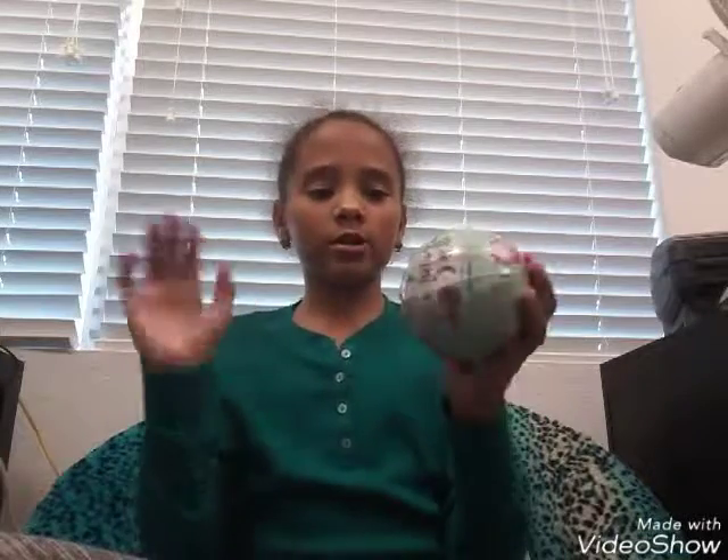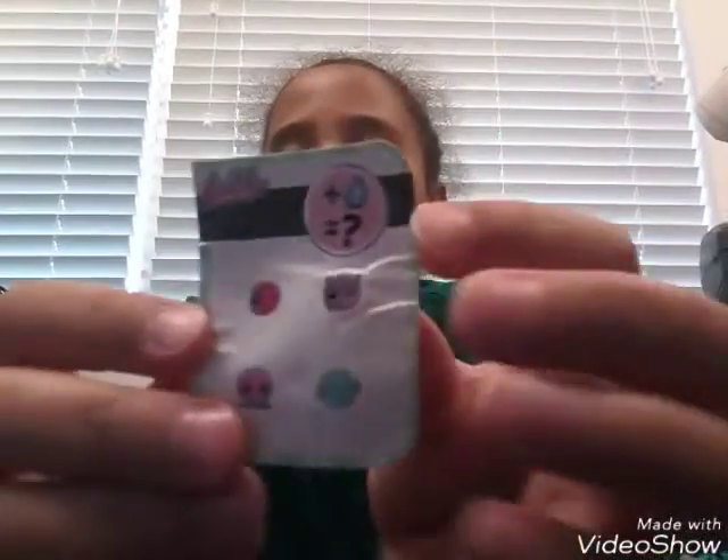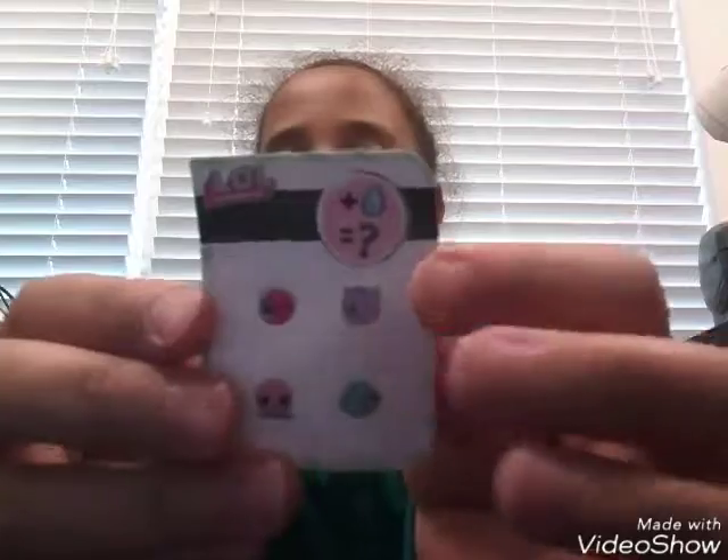I'm just gonna open it. I'm gonna open the first layer and I'll be right back. So our hint was 'fangirl,' and this is to see if it changes colors, spits, tinkles, or cries. Then you put it on the collector's sheet.